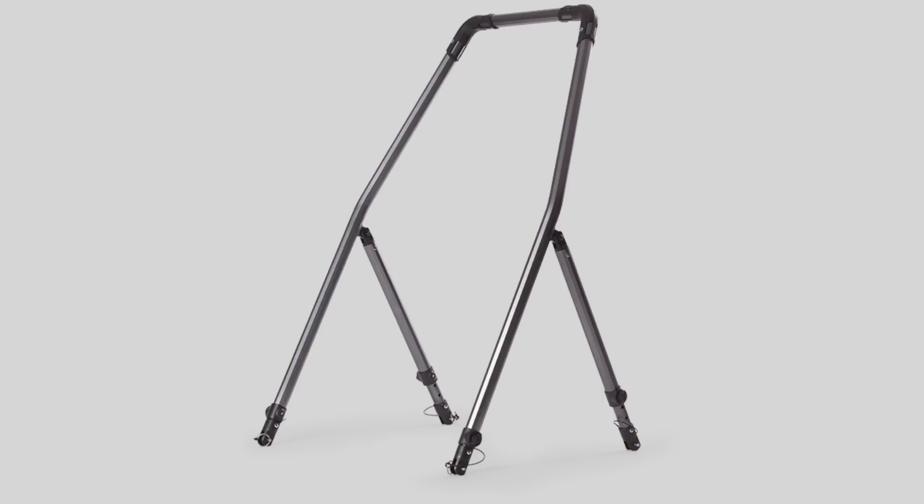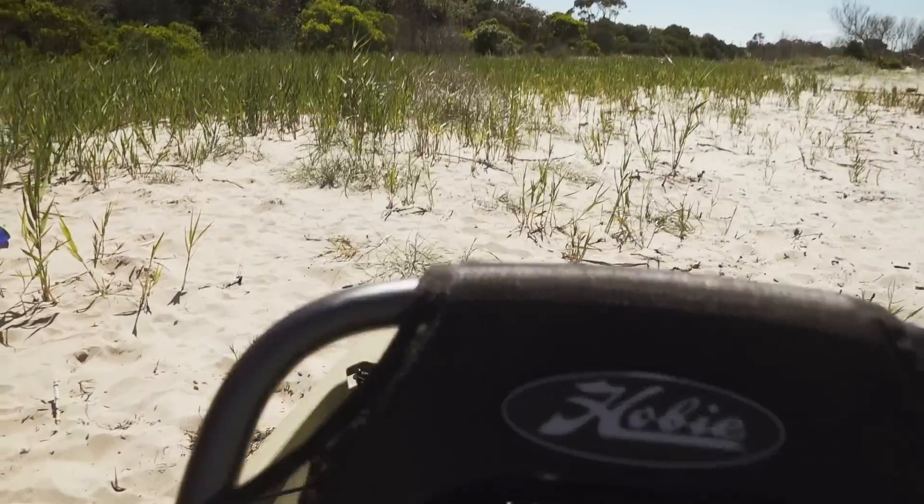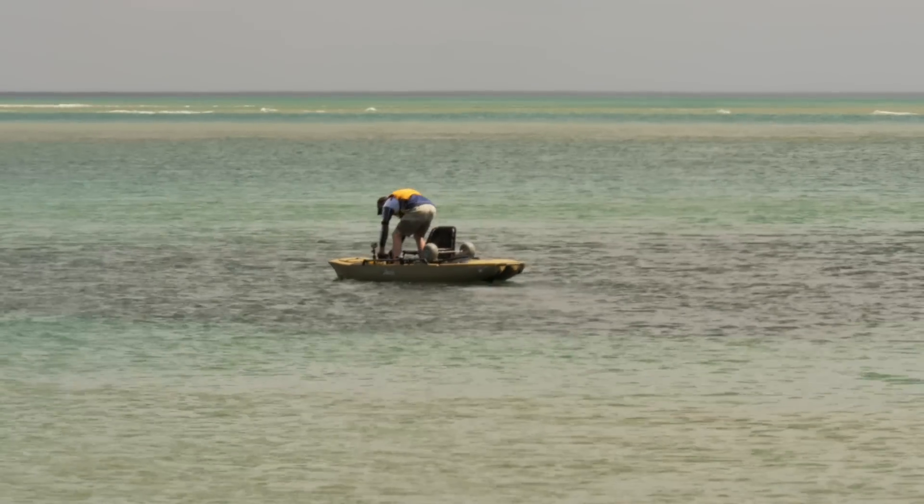They also now have the H-bar, which is adjustable on the rails. That also allows you to stand up more comfortably and get back down into your seat.